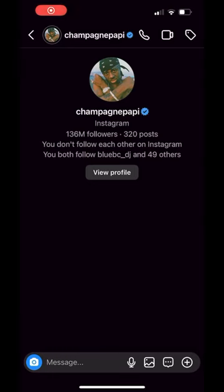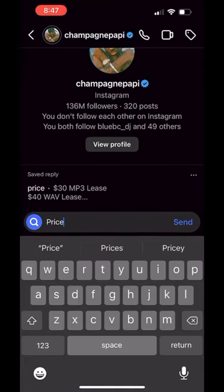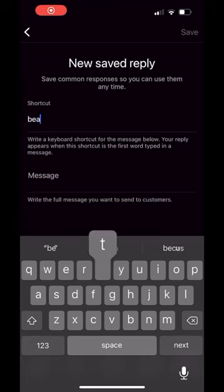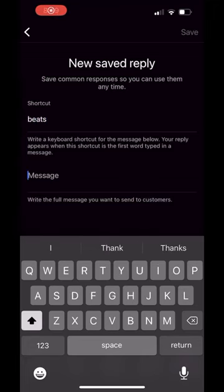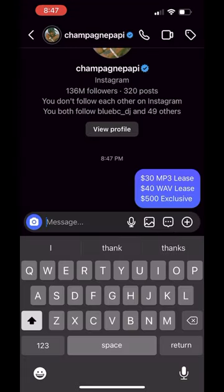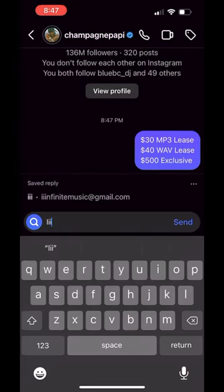If you set up your quick replies correctly, you can have very fast responses for anybody's questions. You can also make another quick reply that has all the links to your YouTube channels and beat stores for when people ask where you sell your beats. And lastly, you can have one that has your contact information.